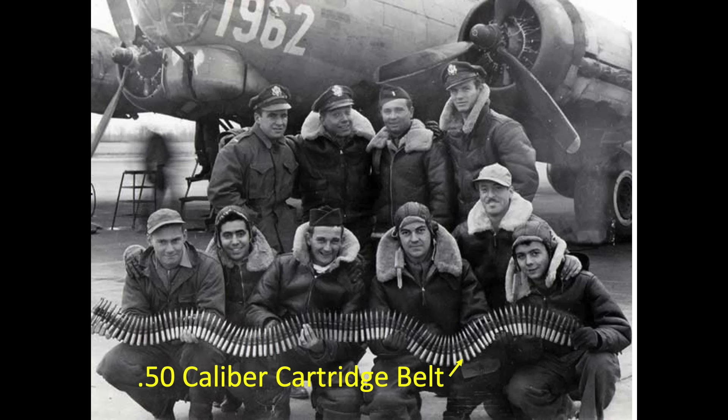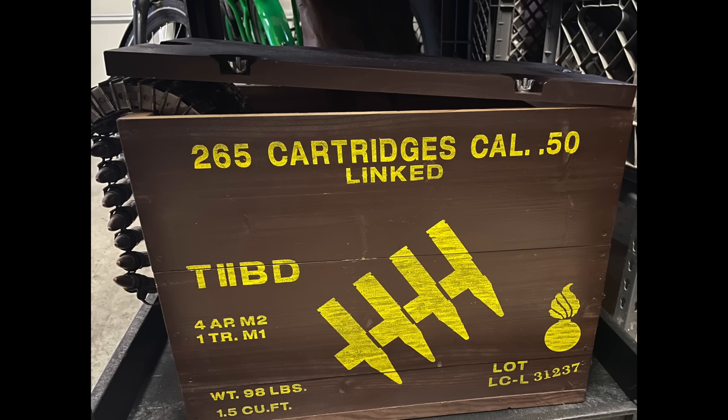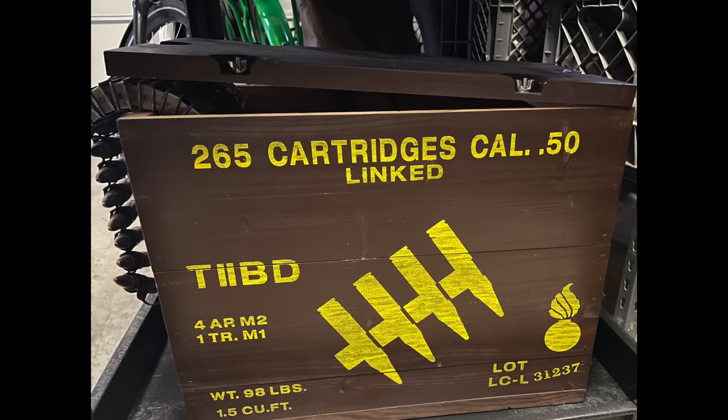Early war U.S. bomber ammo belts consisted of a repeating mix of four armor-piercing and a single tracer, as shown in this view. The ammo belts would be delivered in 98-pound ammo crates, or constructed by the base's armorer by connecting loose rounds with links as requested. The ammo crates identify the ammo belt mix — this ammo box lists four armor-piercing and a tracer as the repeating ammo belt mix.